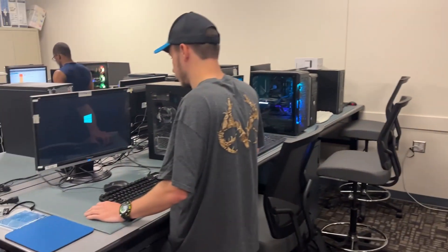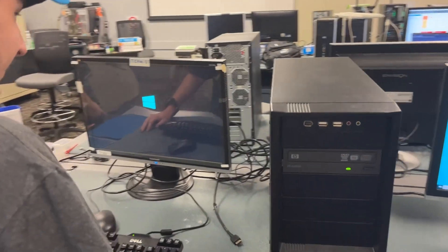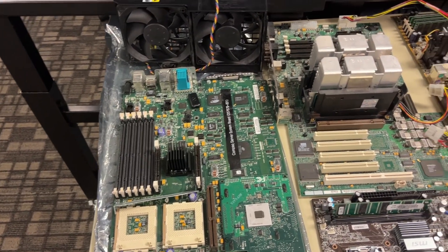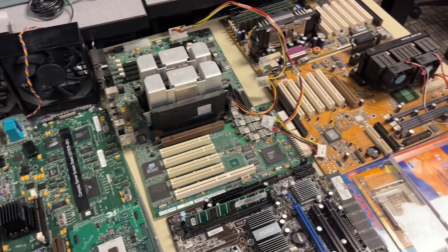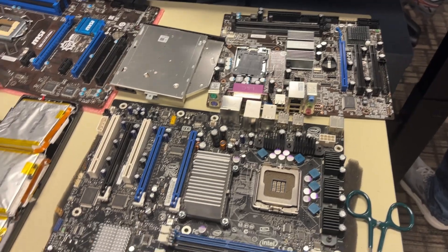This curriculum prepares students for employment as troubleshooters responsible for solving problems and providing technical assistance to others. In this program you will learn how to assemble a working computer from scratch. Students are given opportunities for real-world hands-on experience to prepare them for the workforce.